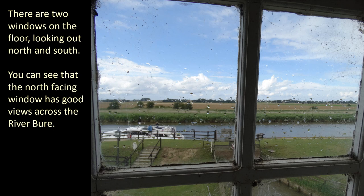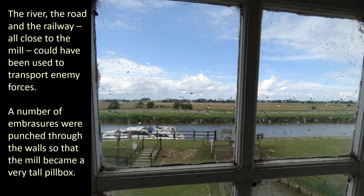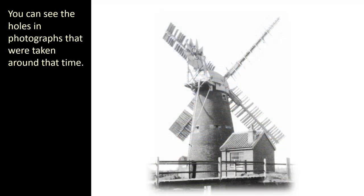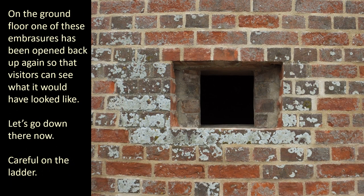There are two windows on this floor looking out north and south. You can see that the north-facing window has good views across the River Bure. In 1940 during World War II, there was a real risk that German troops might invade through the port at Great Yarmouth. The mill was fortified so that it could be used to fight against any attack. The river, the road and the railway all close to the mill could have been used to transport enemy forces. A number of embrasures were punched through the walls so that the mill became a very tall pillbox. You can see the holes in photographs taken around that time. These holes were bricked up again after the war. This photograph was taken during a restoration when the render was removed from the walls — you can see the bricks where the opening used to be. On the ground floor, one of these embrasures has been opened back up again so that visitors can see what it would have looked like.